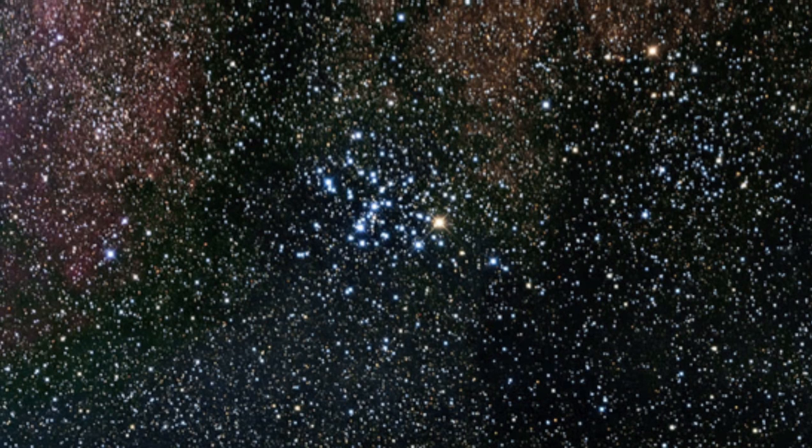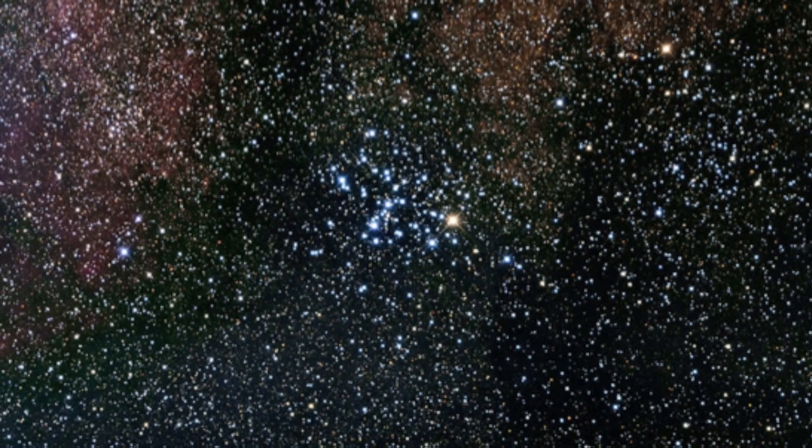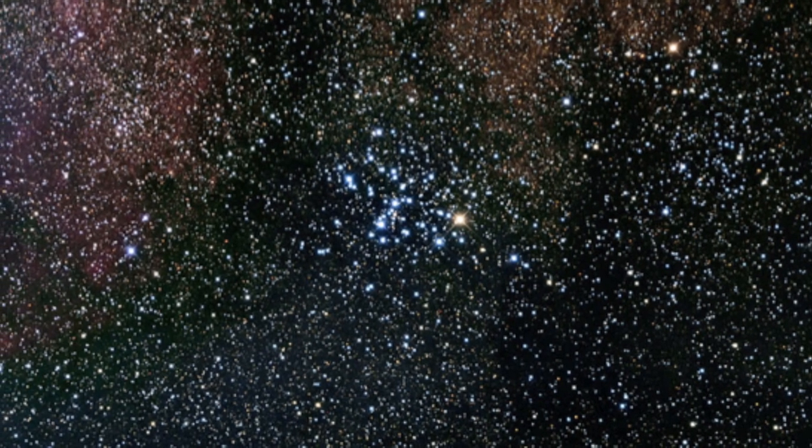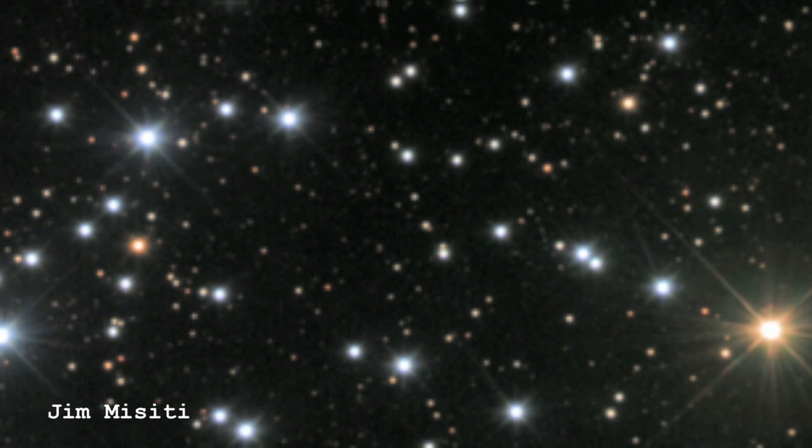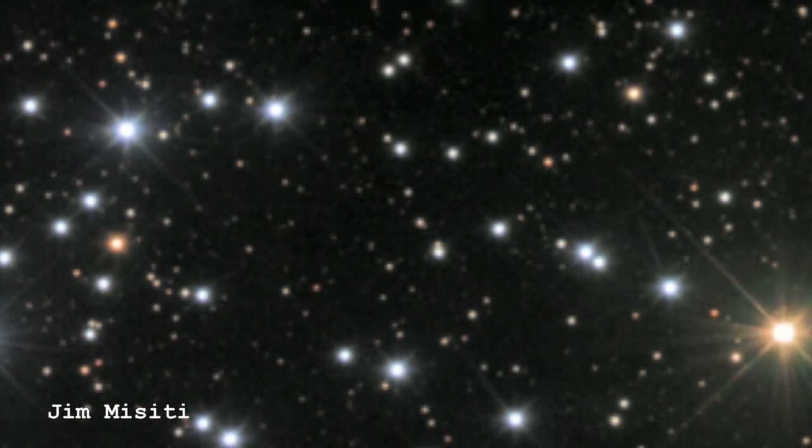We've looked at quite a few clusters now, and it's the same story in every case. You've got a cluster of stars with different masses. The most massive stars are the blue ones, and they have the shortest lifetime. Whenever you see blue stars, that tells you this has to be a young cluster, because it still has these massive blue stars in it and they would die quite soon. The way they die is, initially at least, they turn from being blue stars into being red stars.